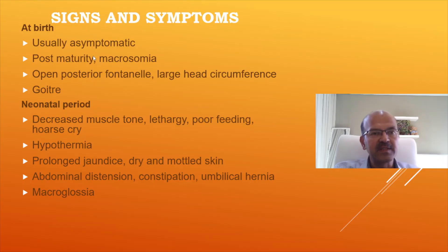The signs and symptoms at birth: babies are usually asymptomatic. The baby may have post-maturity or macrosomia, the posterior fontanel being open, a large head circumference, and presence of goiter — which is only seen in dishormonogenesis.